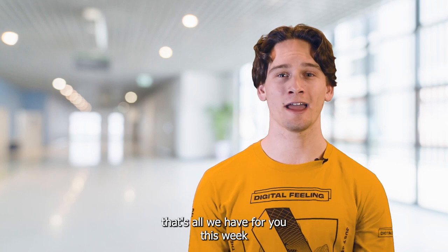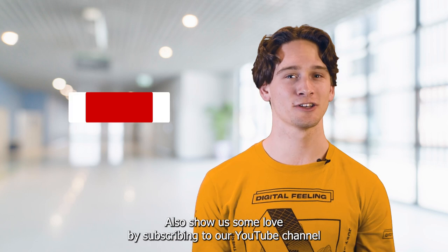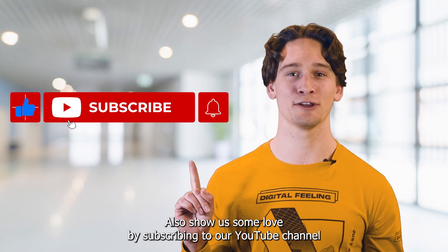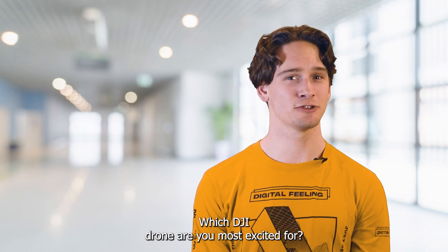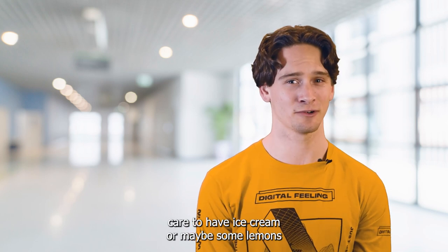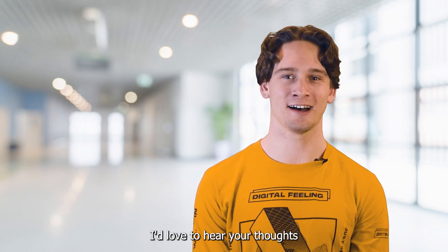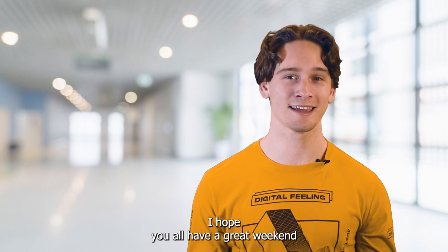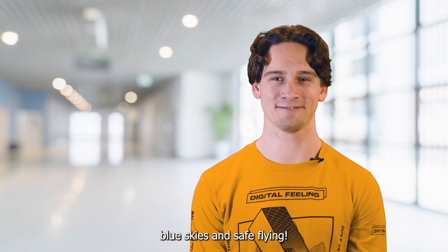Alright, that's all we have for you this week. As always, check out the links below to read more about each story. Also, show us some love by subscribing to our YouTube channel and liking this video. And now I'll pass it off to you — which DJI drone are you most excited for? And would you care to have ice cream or maybe some lemons delivered to your doorstep via a drone? Comment down below, I'd love to hear your thoughts. I hope you all have a great weekend and to all of our drone pilots out there, blue skies and safe flying.